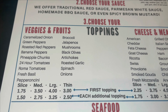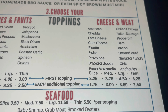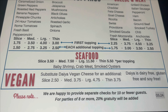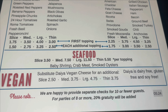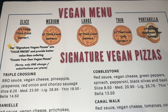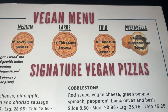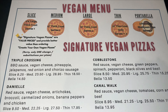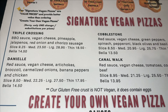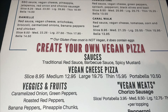On this side of the menu, this is called the Create Your Own Pizza. You can get it by the slice, medium, large, thin crust, or gluten-free. You choose your crust, then your sauce, then your toppings. Here are the cheese and meats available. They also have seafood toppings and vegan choices.